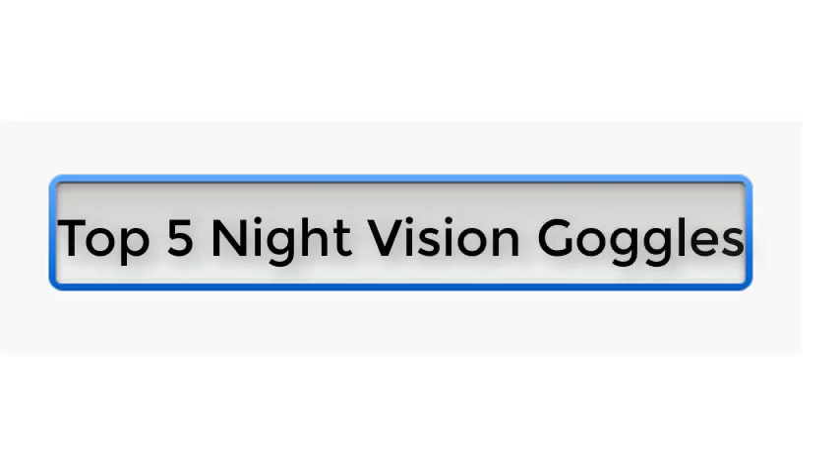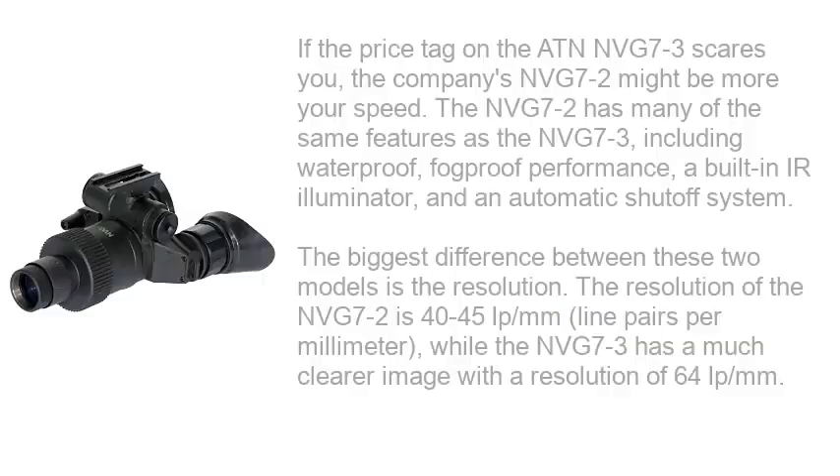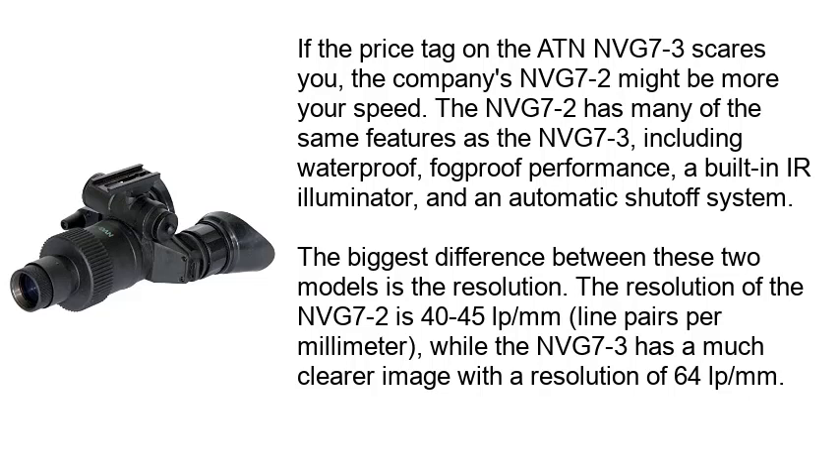Top 5 Night Vision Goggles. Number 1: ATN NVG 7-2 Gen 2. If the price tag on the ATN NVG 7-3 scares you, the company's NVG 7-2 might be more your speed.